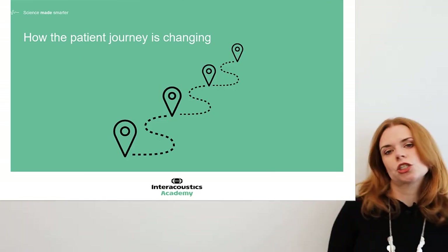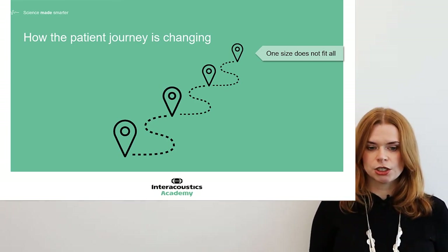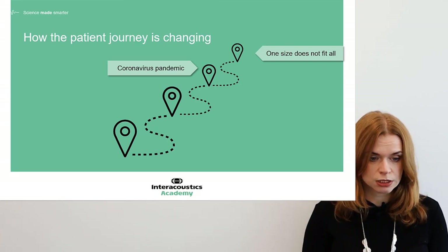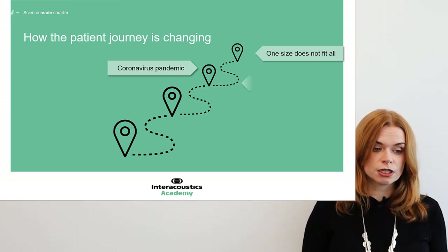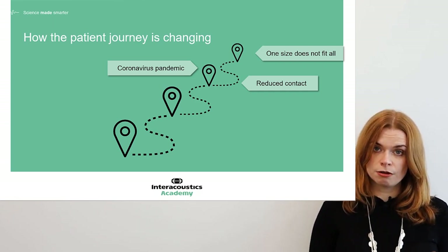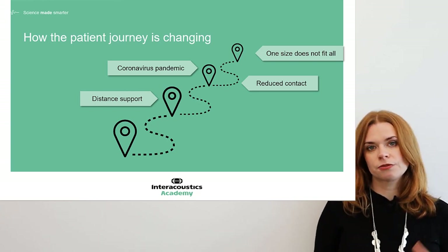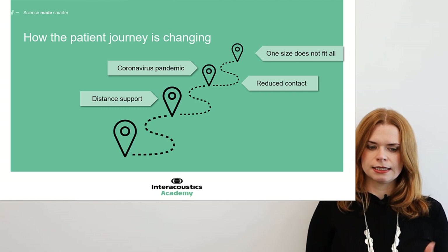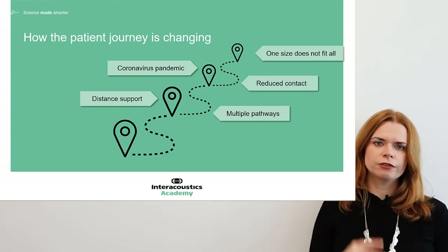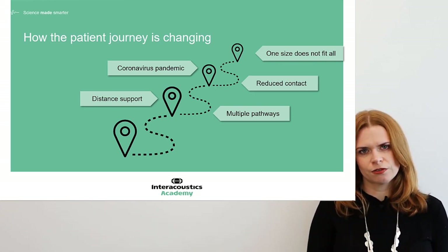How is the hearing aid patient journey changing? One size does not fit all — with all these changes, the traditional pathway might work for some, but probably not for most or for the future. The effect of the coronavirus pandemic simply can't be ignored — it led to a necessary reduction in contact between patients and clinicians. Distance working and remote support was already on the rise before COVID, but it's really accelerated. This adds more layers, more options, and more possibilities to the pathways. We're now going to see a flow between remote and face-to-face working, with multiple pathways rather than one single fixed journey.